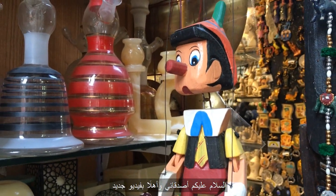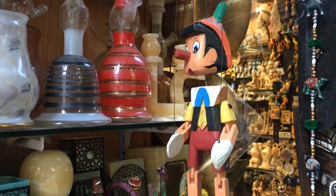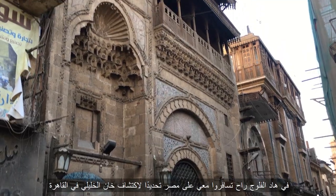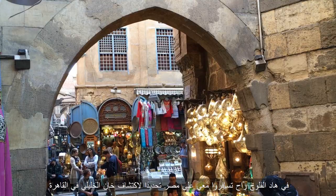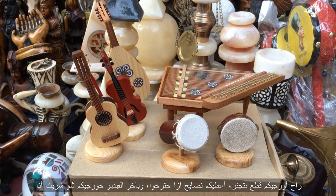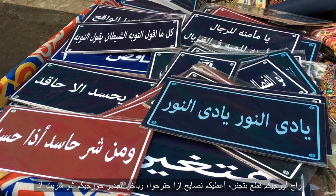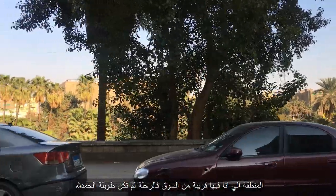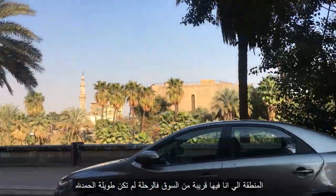Hey guys and welcome to a new video! In this vlog, you'll travel with me to Egypt and we'll explore the most spectacular Khan Khalili bazaar in Cairo. We'll show you so many magnificent pieces, give some tips, and share the stuff I couldn't help but buy. The apartment I live in is kind of near the place.